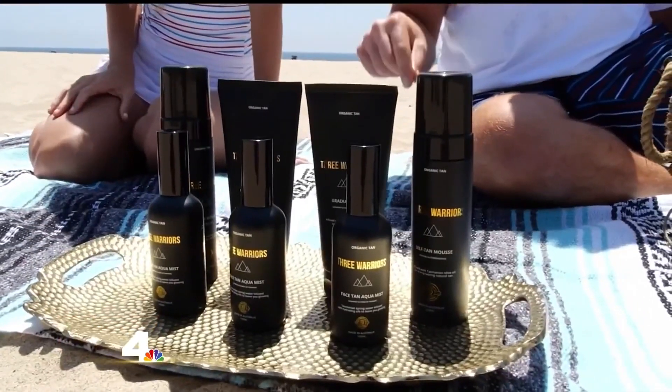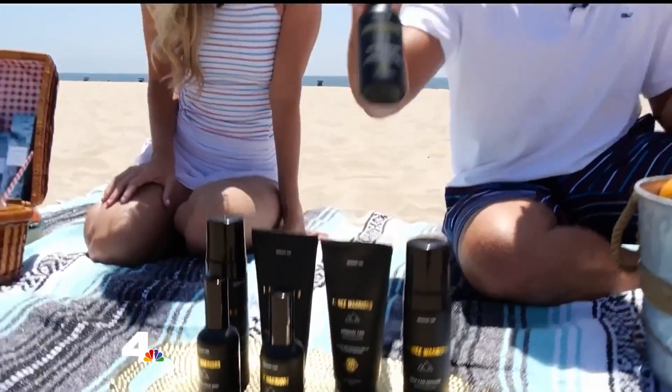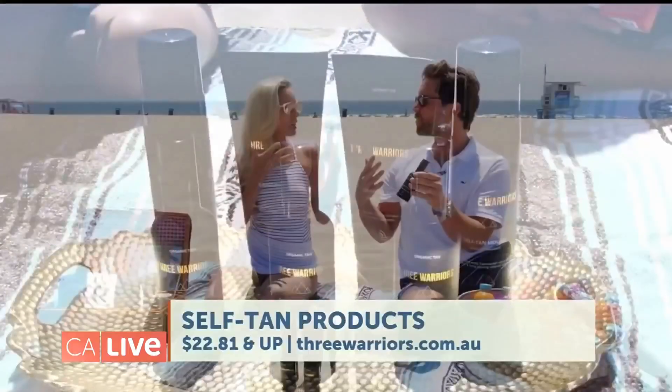When I go to the beach I like to do a little self-tanning beforehand — I don't want to blind the beachgoers! This company is Three Warriors. Not only is it an at-home tanning brand from Tasmania, but they also have this aqua facial mist right here. I like to bring this to the beach because it's going to hydrate and replenish my skin and give you a little bit of color as well. You can put it on before the beach, but you can actually bring it with you too.